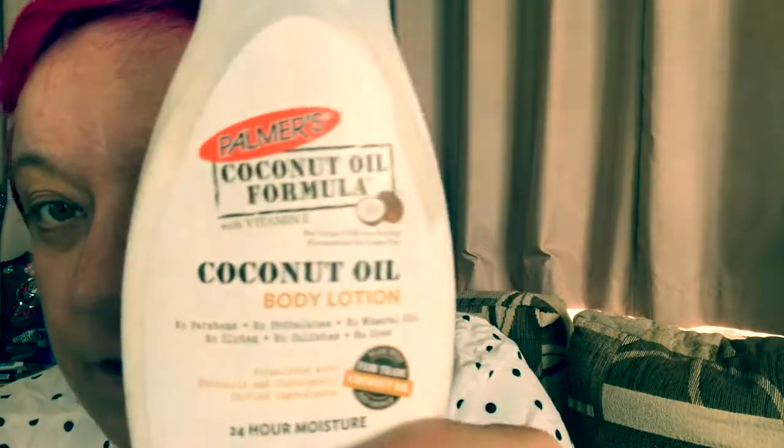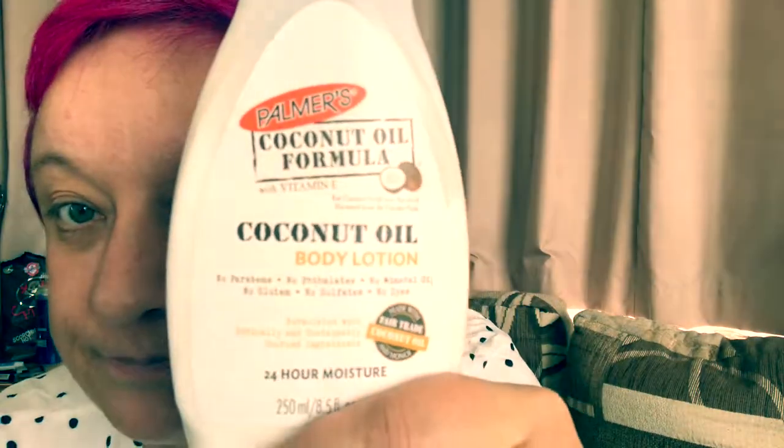Hi everyone, welcome to my channel. Today I'm going to try and do a makeup tutorial — yes, me! I'm going to see if I can do it. Before I put my foundation on, I'm going to use this. It smells really, really nice.